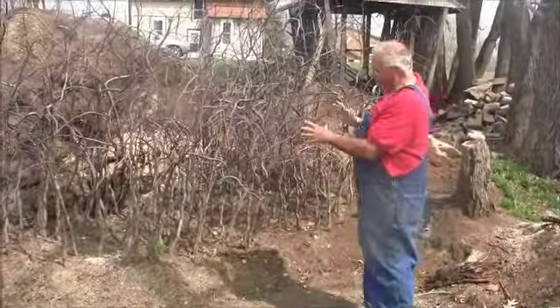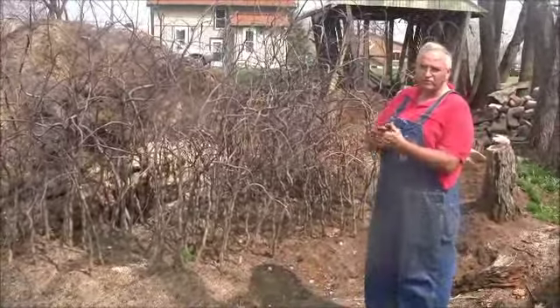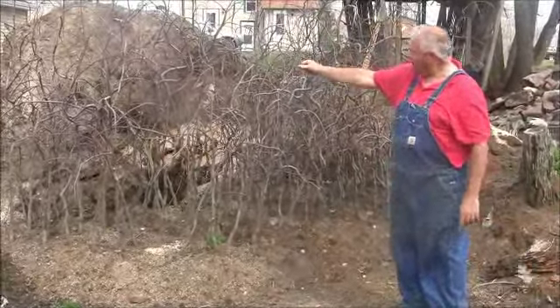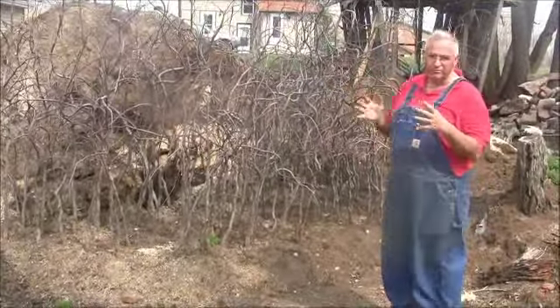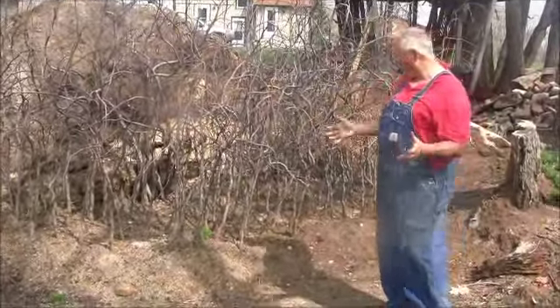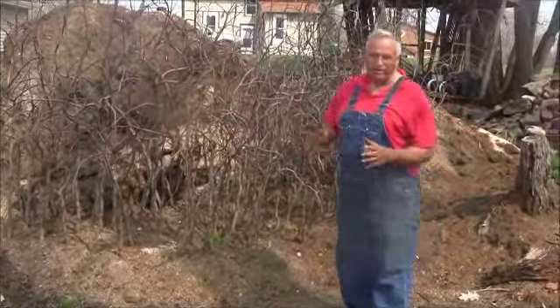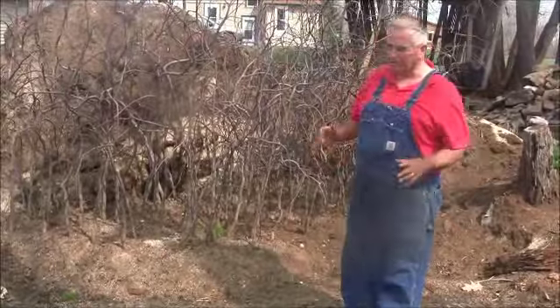I've got a bunch of lavender twist redbud in here — these were in the ground for two years. We staked them upright to get some height to them. You can see that a lot of them have a really crazy branching habit, but I like them that way. So we dug them, bare-rooted them, and then we just healed them in the potting soil pile. We'll probably get those potted in the next couple of days.